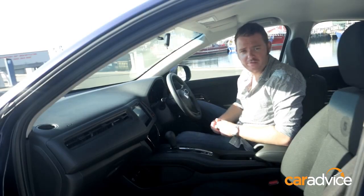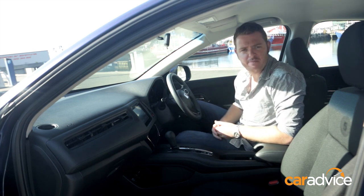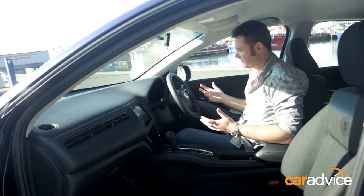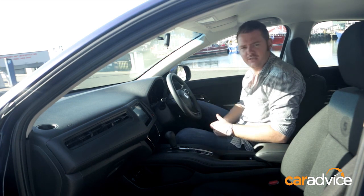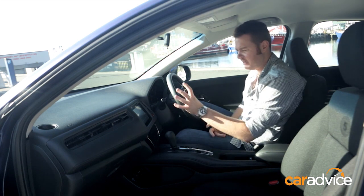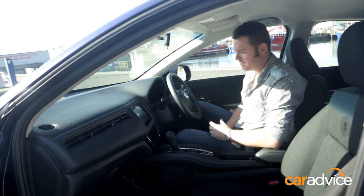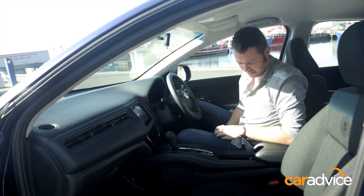Jumping inside the HR-V for the first time, I've got to say this is probably the most premium and upmarket feeling Honda cabin that I've sat in for a long time. I've been a bit critical of Honda cabins of late, but it seems that the company's really turned it around. You've got some lovely touches, like the driver-oriented interface with the integrated touchscreen, and some upmarket vents.